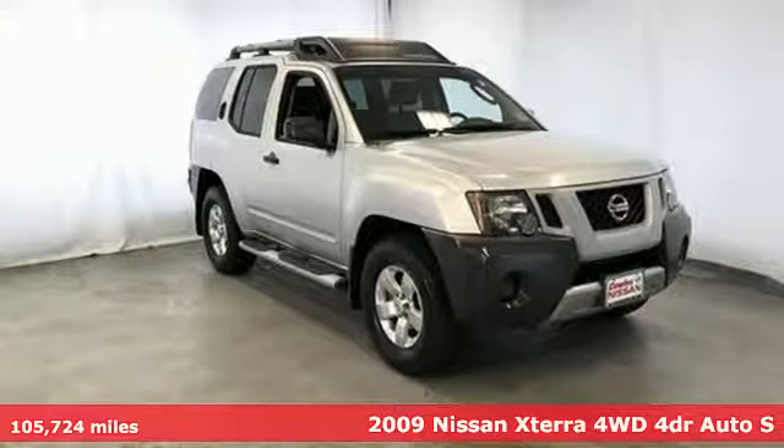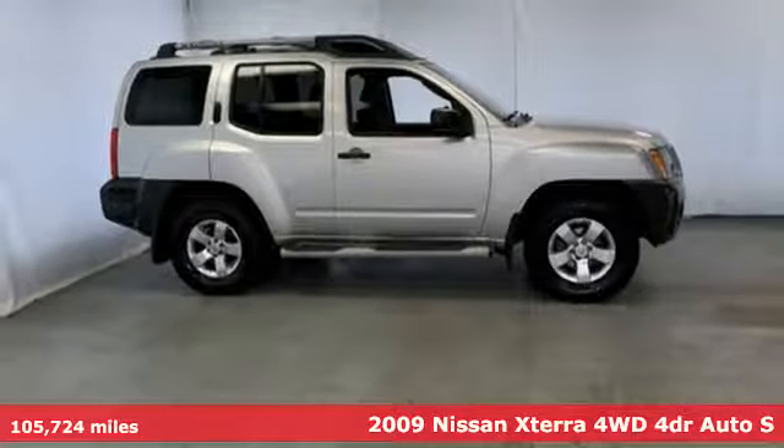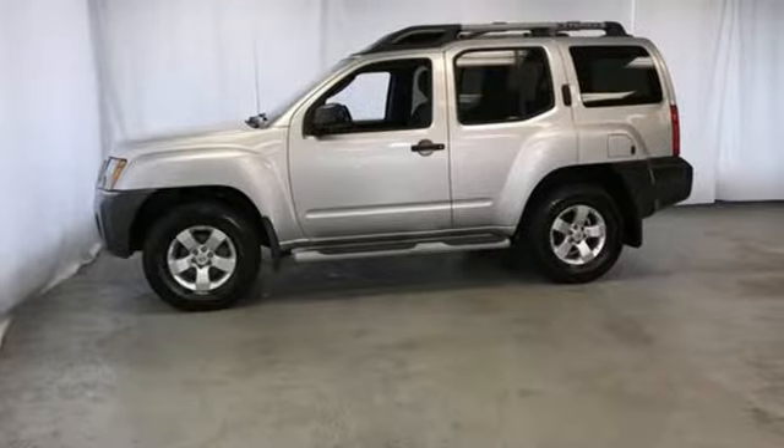It's a 2009 Nissan XTERRA. Adventures in its DNA, the off-road capabilities and rugged styling take you along for the ride. You'll look forward to every drive with features like these.